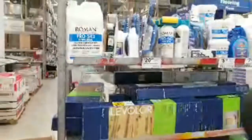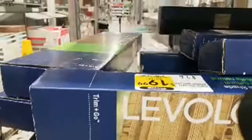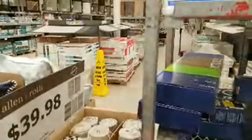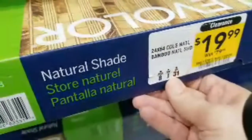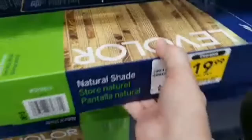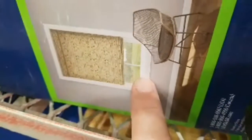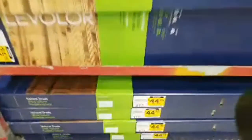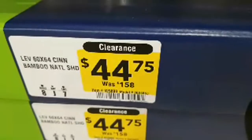Look at this — their clearance section is so overflowing that they had to put some stuff out on these cards. You've got a case of leveler roller blinds here, really narrow ones, $19.99. Was $79. These are natural shade. Looking at the picture on the box — it doesn't look very appealing. But that's a pretty decent price if you're just looking for cheap shade cover. They have all of them on sale — marked down from $158 all the way down to $44.75.